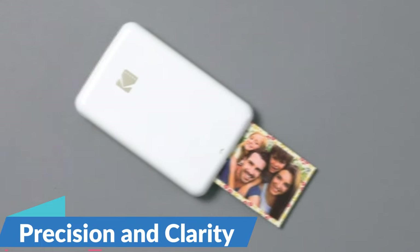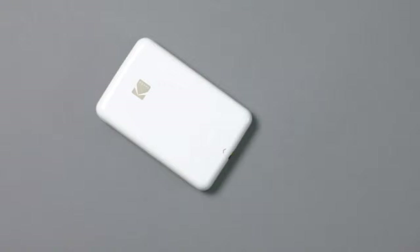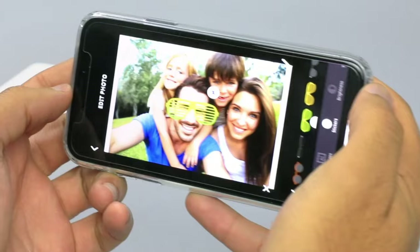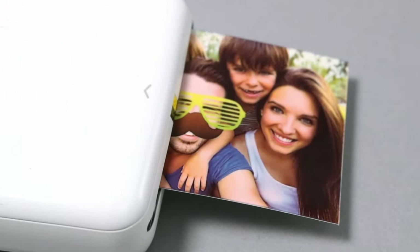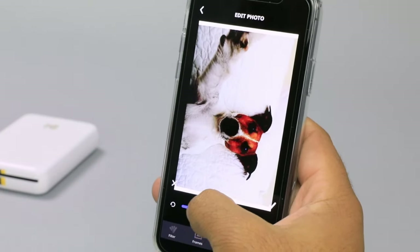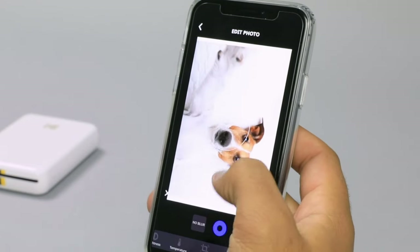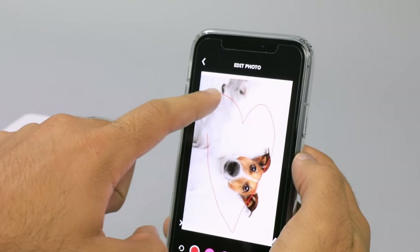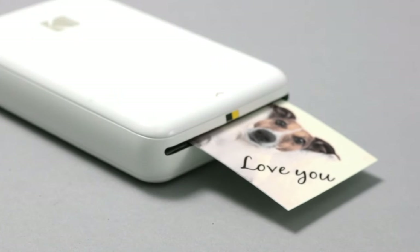Precision and clarity — when it comes to preserving memories, clarity is paramount. The FastPhoto FF680W delivers unparalleled precision and image quality, ensuring that every detail is captured with breathtaking clarity and accuracy. Crafted from high-quality stainless steel, the FastPhoto FF680W is built to last. Its durable construction and robust design ensure reliability and longevity, allowing users to digitize their memories with confidence and peace of mind. So this is the best option for you to buy.